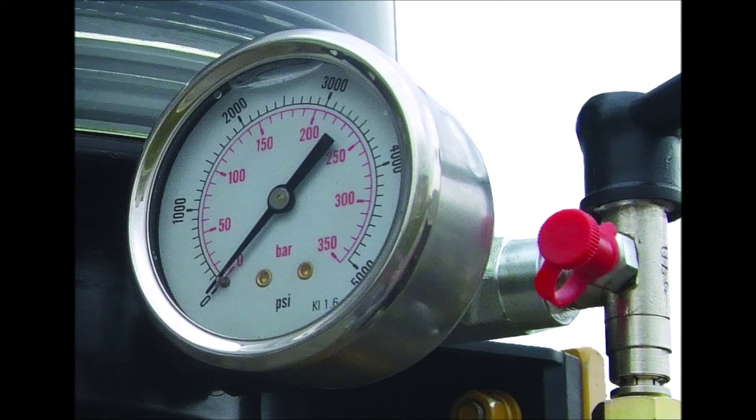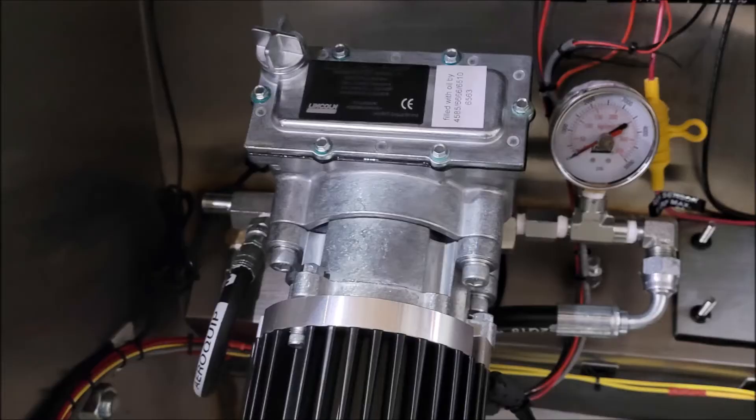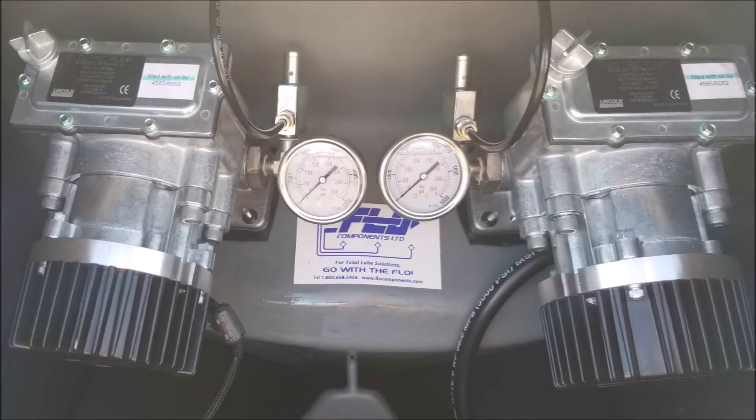Does the system include a pressure gauge? A pressure gauge allows for visual monitoring of system pressure during regular maintenance inspections and is a key indicator that there is a problem if the system shuts down. For most system manufacturers, a pressure gauge is not supplied as standard and must be specified. Every Flow system comes standard with a pressure gauge installed at the pump.